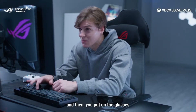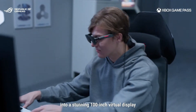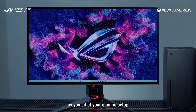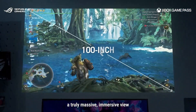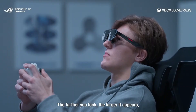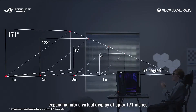You start on the monitor, and then you put on the glasses. Your vision expands into a stunning 100-inch virtual display right in front of you — a truly massive, immersive view. The farther you look, the larger it appears, expanding into a virtual display of up to 171 inches at a distance of 4 meters.